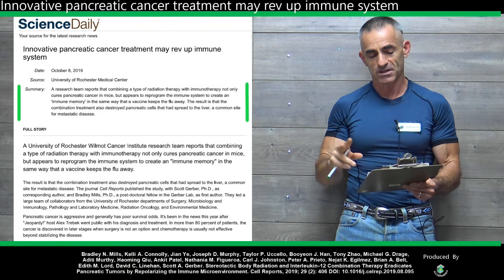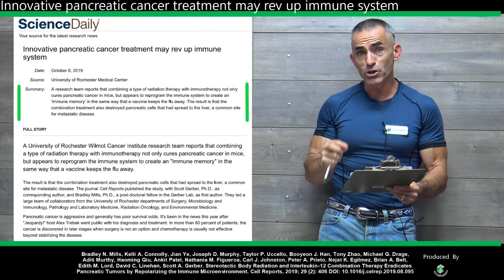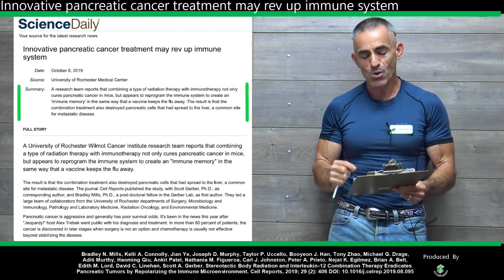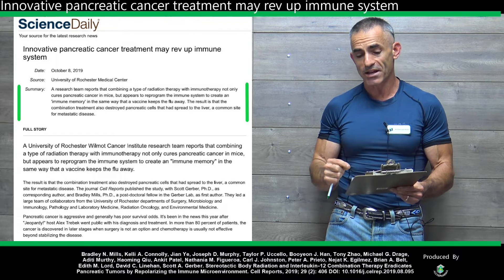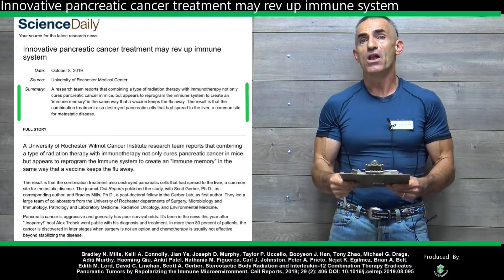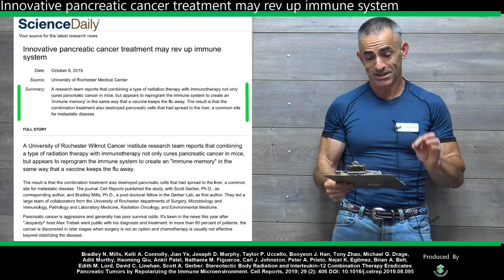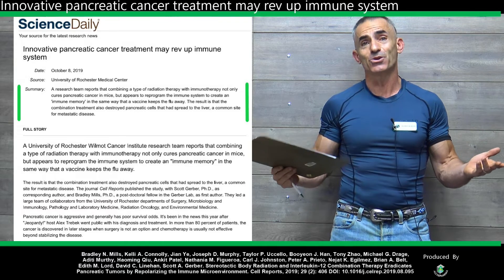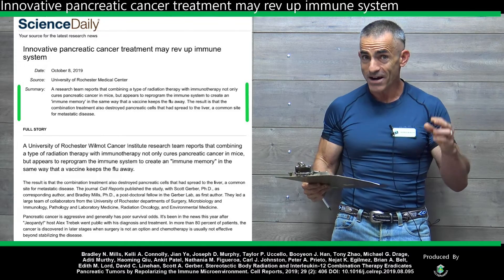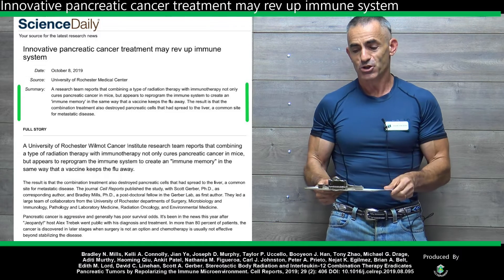We'll say inoculation to keep it safe. The result is that the combination treatment also destroyed pancreatic cells that had spread to the liver, a common site for metastatic disease. What do they mean by reprogramming the immune system like a vaccination or inoculation? This is where it just gets profound.